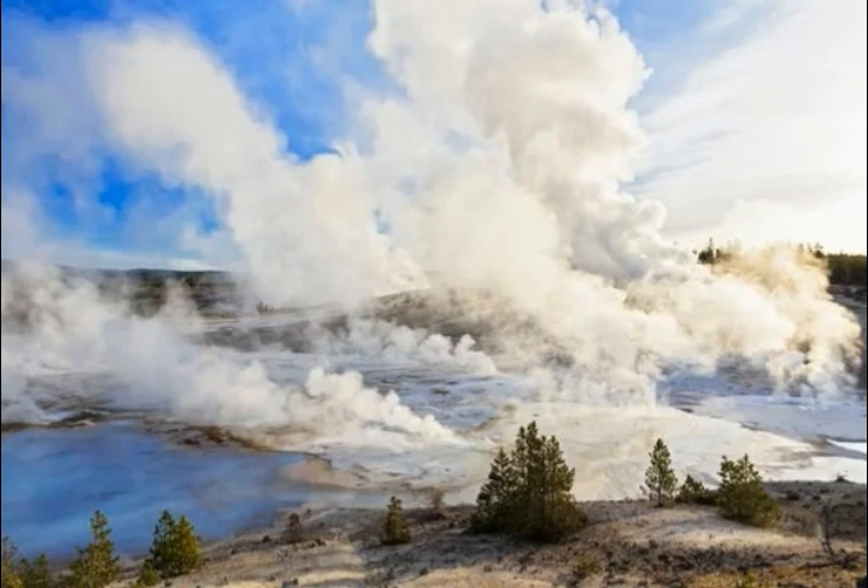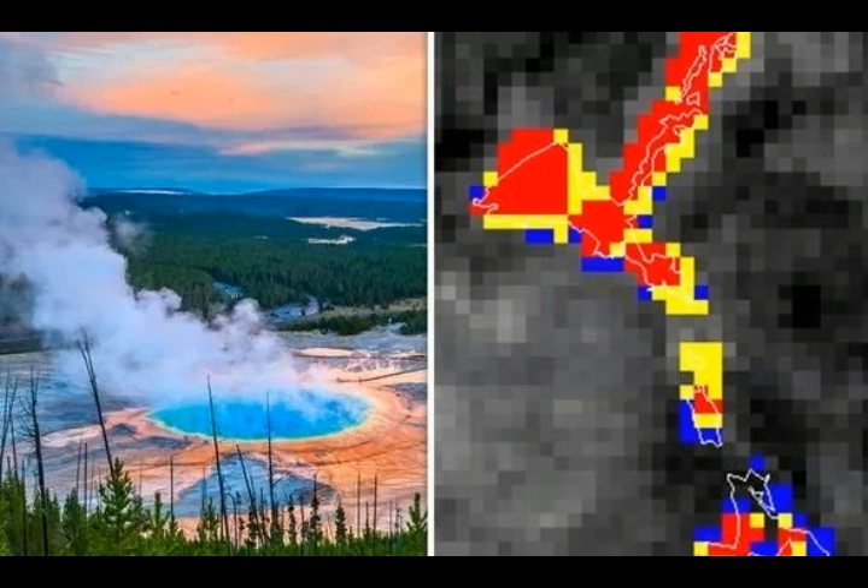The surface appears to be in constant motion, rising and falling, but Dr. Wicks said that the team needed more time to understand what is happening. He said in 2007, 'We need 10 to 20 years of research before we can get a feel for the normal behavior of the supervolcano.'